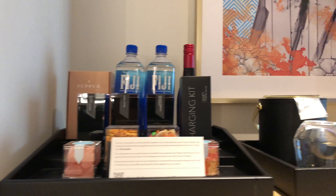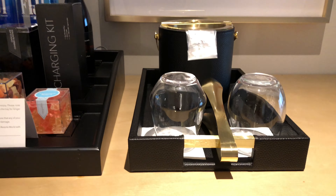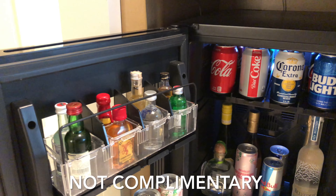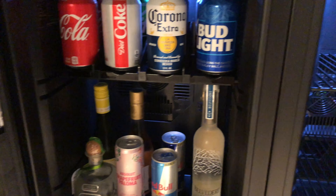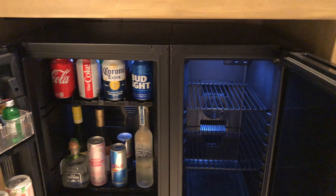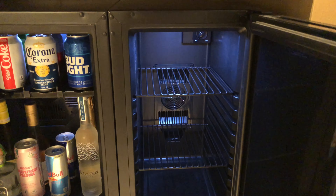Here's your minibar area. Glassware with ice bucket. Down here is the fridge — FYI, this is not complimentary. To the right of this, you have a fridge for your own use. They're both connected, but one they charge you for and this one is free to use.